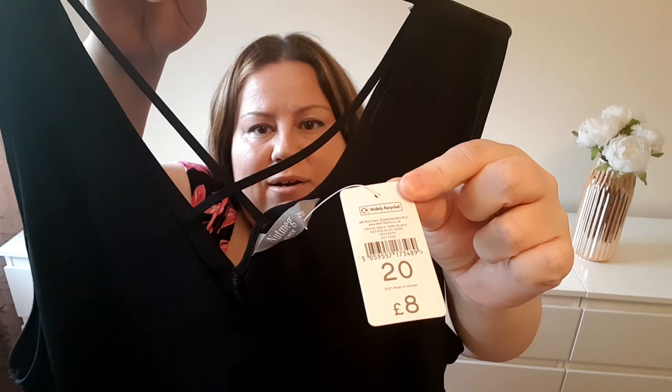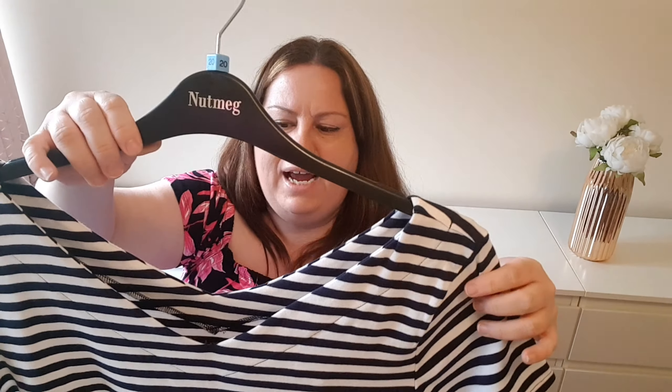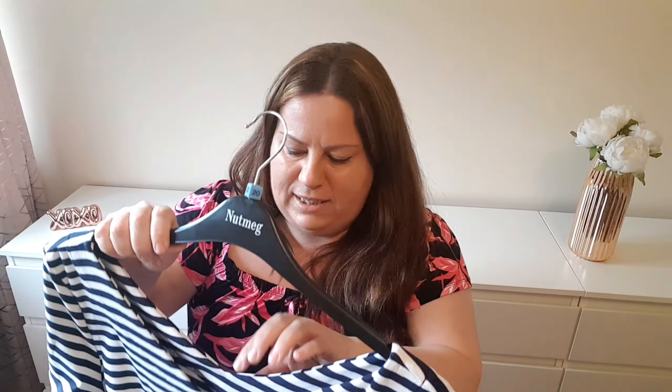I picked up a couple of simple tops. One of them is this sleeveless, flowy, black one. The quality is so good — it doesn't look see-through and the sizing seems generous. There is a crossing design at the back, which I love, and a V-neck in the front. This is also a size 20 and the price is eight pounds.